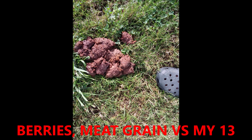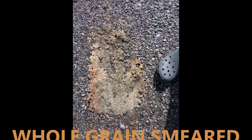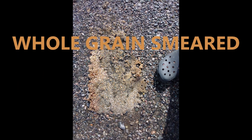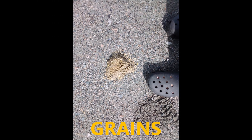Here's one made out of berries, meat, and grain versus my size 13 shoe — it's at least a foot long and six inches wide. Here's a mega-fresh corn scat, still steaming hot, and obviously very large compared to my shoe. Here's one that's several feet in diameter, made out of whole grain — it looks like the bear slid its bottom across the sand and smeared it. There's another one of grain. So you can see they eat various things.